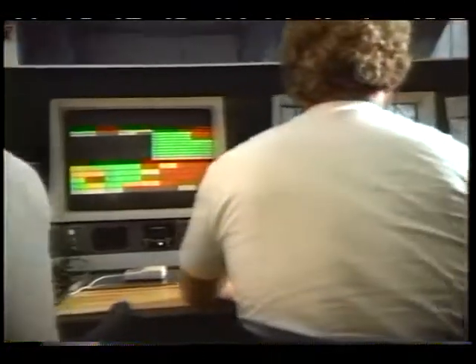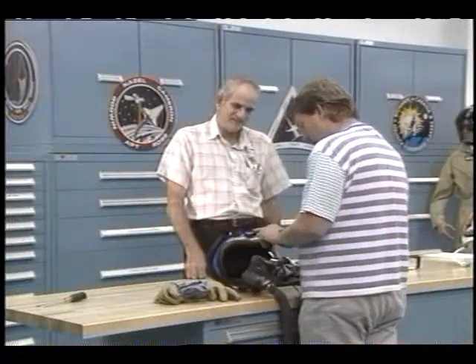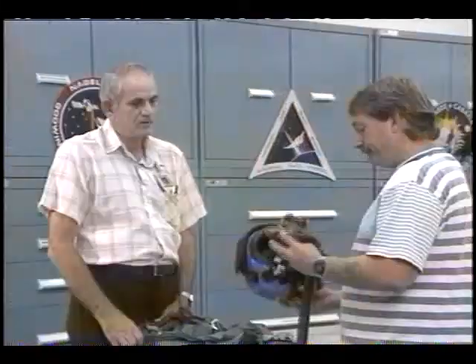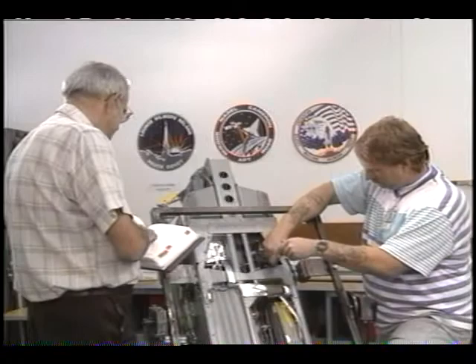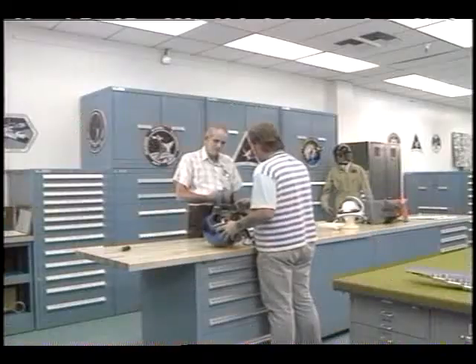Our specially equipped control rooms are manned by experts to monitor the various research gathering missions on the ground. The life support team keeps flight suits, parachutes, oxygen supplies, and other equipment ready for our pilots and flight engineers who carry out the research flights.